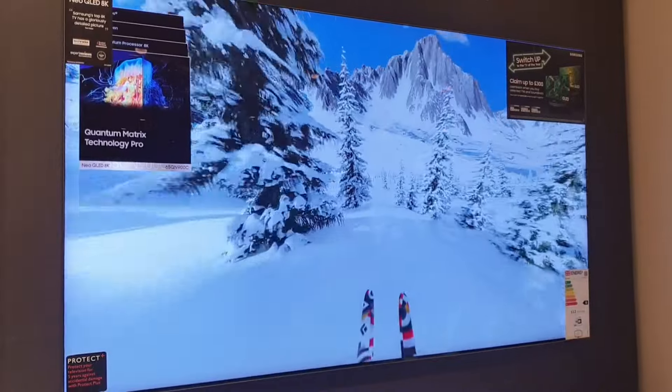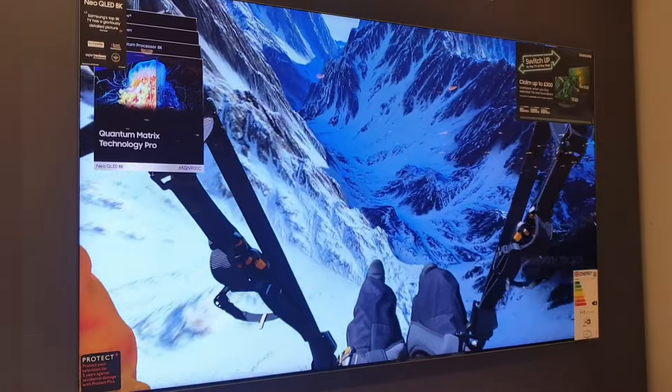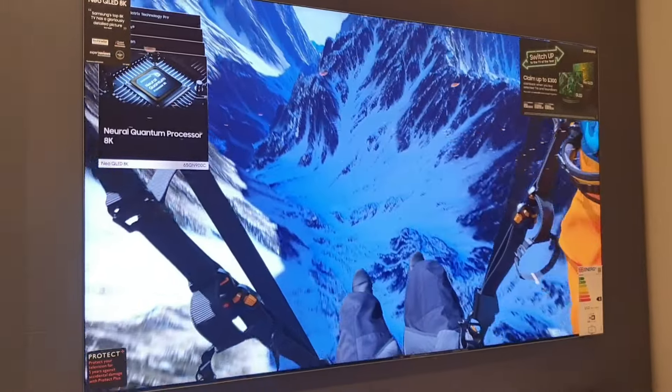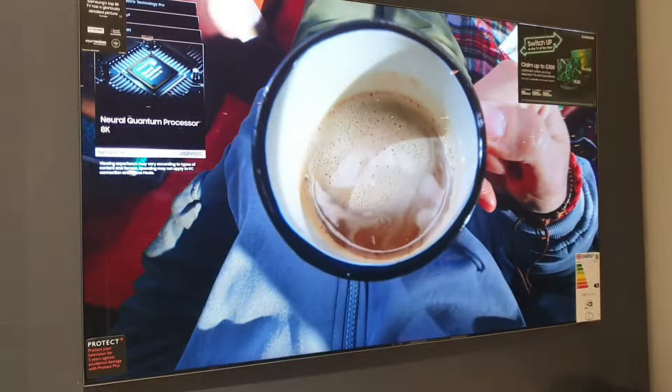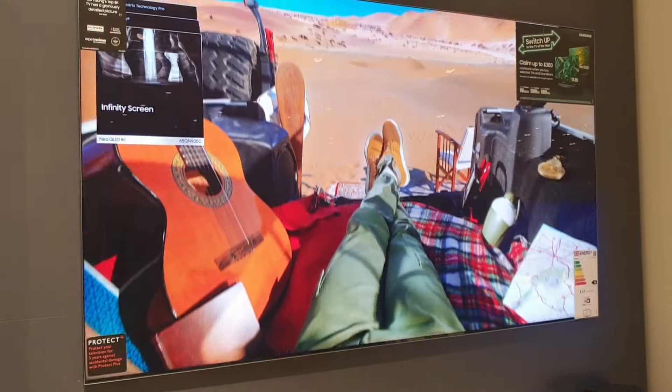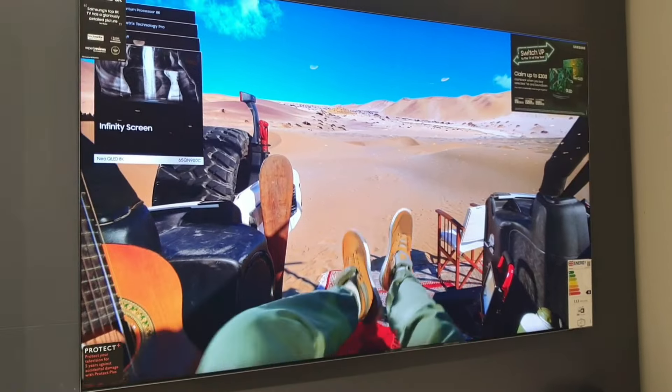There is a lot of 8K content available out there now, so you're not limited in choice. Again, the QE65 QN900C flagship model is £3,799 from Samsung — an absolutely stunning TV. Thanks so much for watching, guys, have a lovely day.